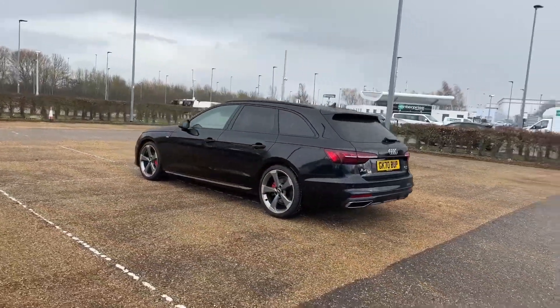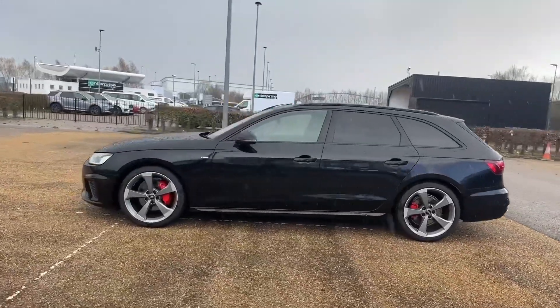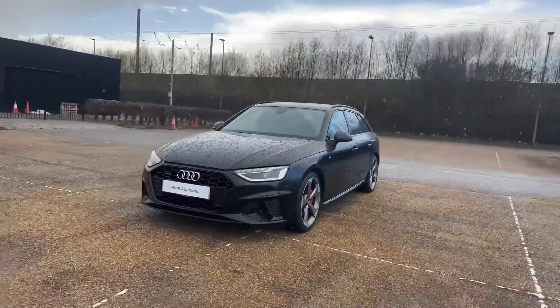The Myth Black metallic paired with 19-inch 5-arm rotor design alloy wheels really sets the presence of this car on the road. It's a real eye-catcher whilst looking sporty and aggressive.